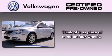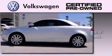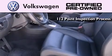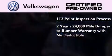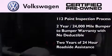A certified pre-owned Volkswagen offers you peace of mind with benefits including a painstakingly detailed 112 point inspection process, a two-year 24,000 mile bumper-to-bumper limited warranty with no deductible, and two years of 24-hour roadside assistance.